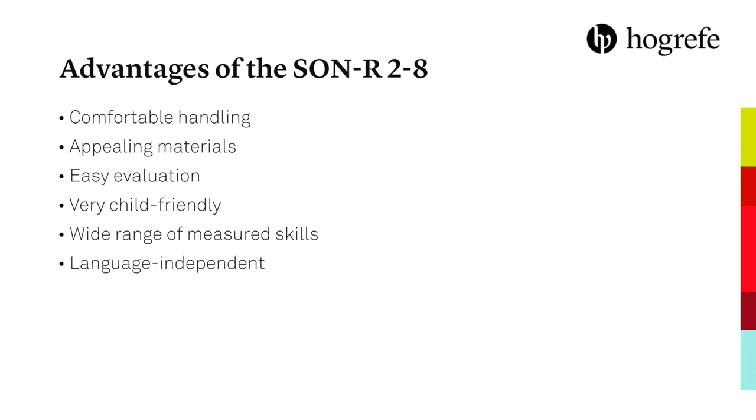SON — one of the most widely used nonverbal measures of intelligence.